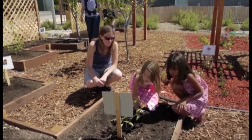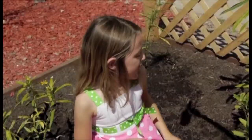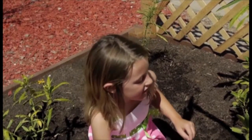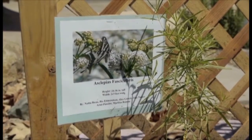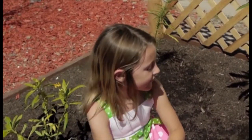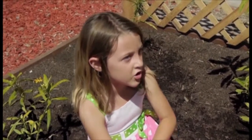This is a place for the caterpillars. It's got the milkweed, and the milkweed is what the caterpillars eat. Now, when they eat, there's a special word for it — gorging.